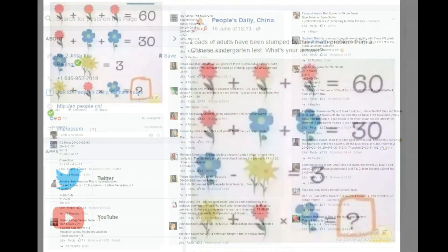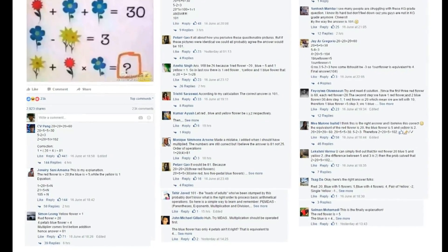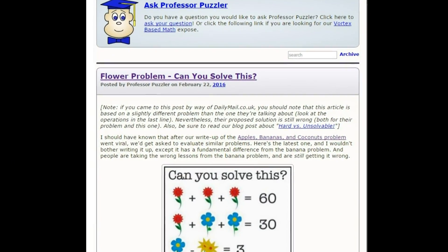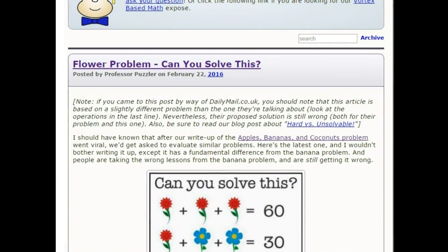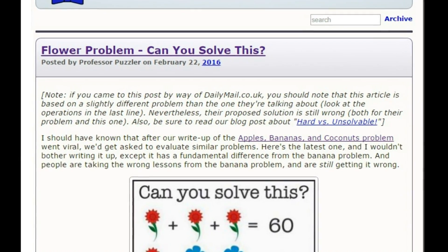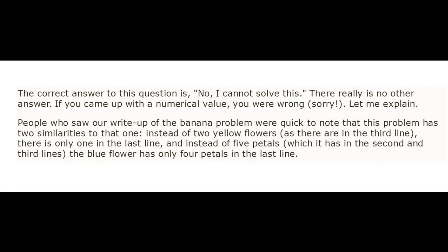Lots of people think they have come up with the answer, but almost as many are coming up with different results. To settle the confusion, a maths teacher and puzzle aficionado joined the online conversation. In a post to the brain teaser forum theproblemsite.com, Professor Puzzler said the flower puzzle was impossible: 'The correct answer to this question is no, I cannot solve this.'